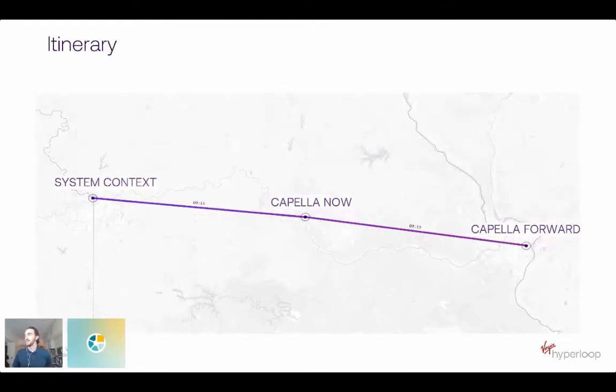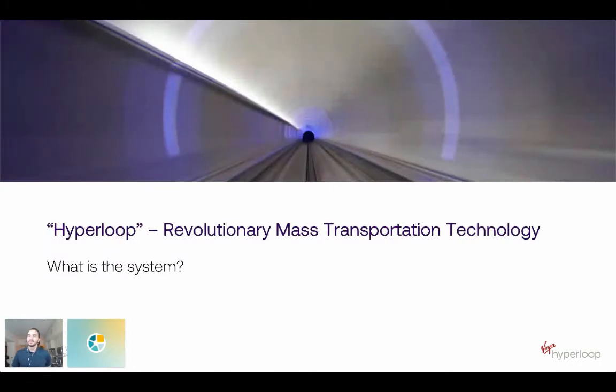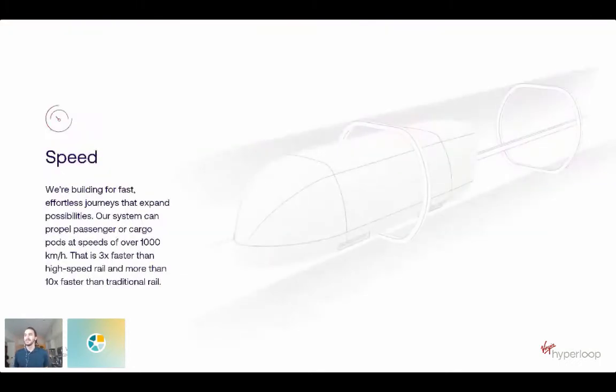A little bit of context: Capella now and then Capella forward. So into the context — really, what is Hyperloop? What is this system? Speed. The first thing people usually think of when they've heard of Hyperloop is that it's fast — upwards of a thousand kilometers per hour.